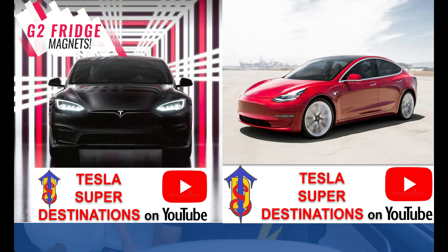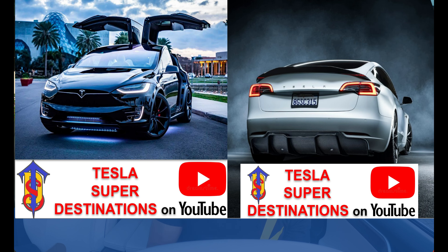Here's the second generation — a lot bigger, 3x3 jumbo square. Nice shoutout to the Model S, Model Plaid, S3X and Y — you know what that spells.